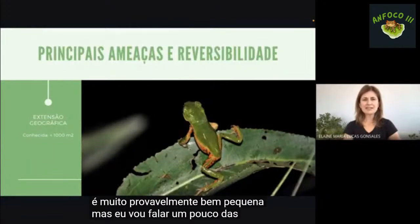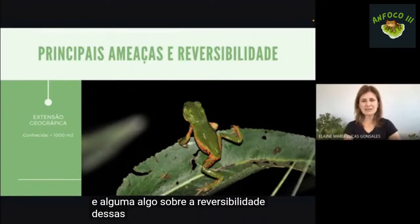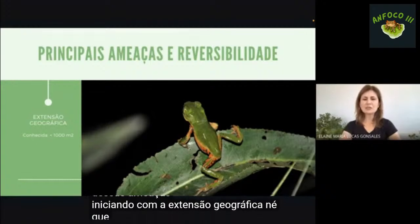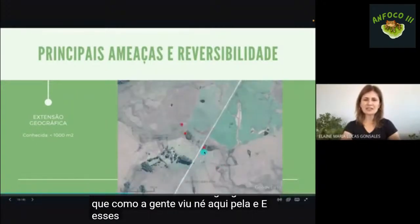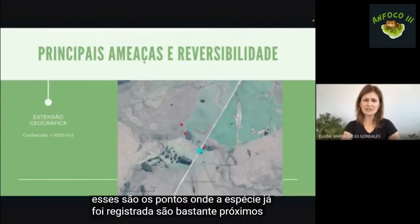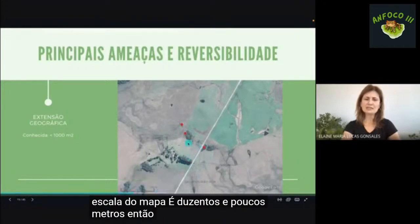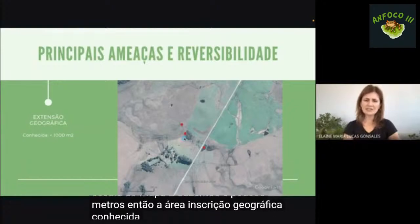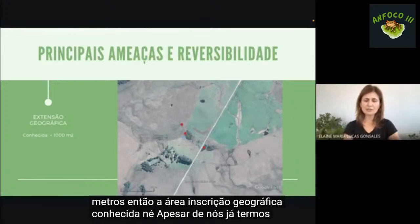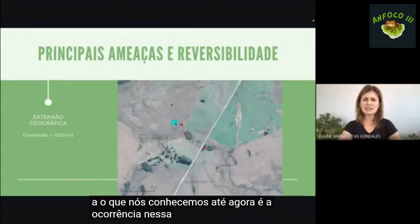Vou falar sobre as ameaças e a reversibilidade dessas ameaças. Iniciando com a extensão geográfica: os pontos de registro da espécie são bastante próximos entre si, a escala do mapa é de 200 e poucos metros. A extensão geográfica conhecida, apesar de esforços de busca de novas populações, é uma área próxima ou inferior a mil metros quadrados.